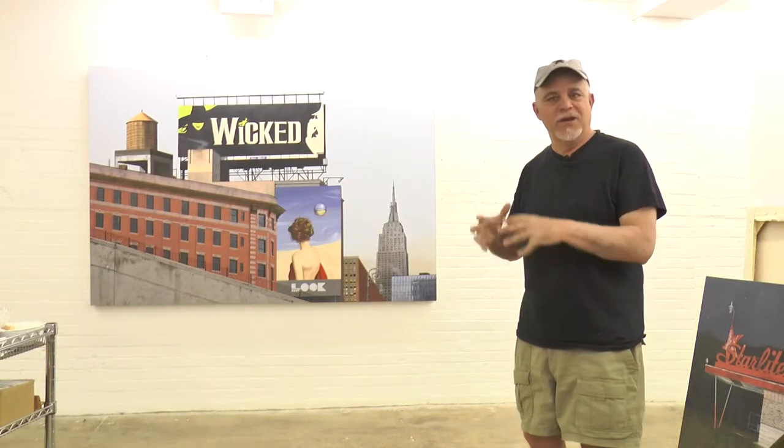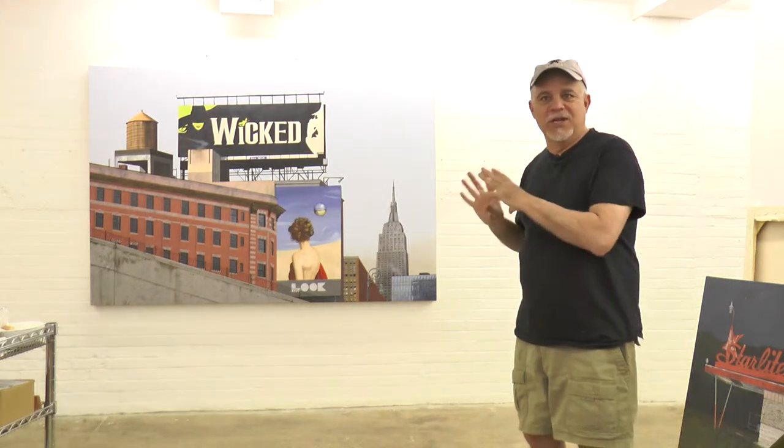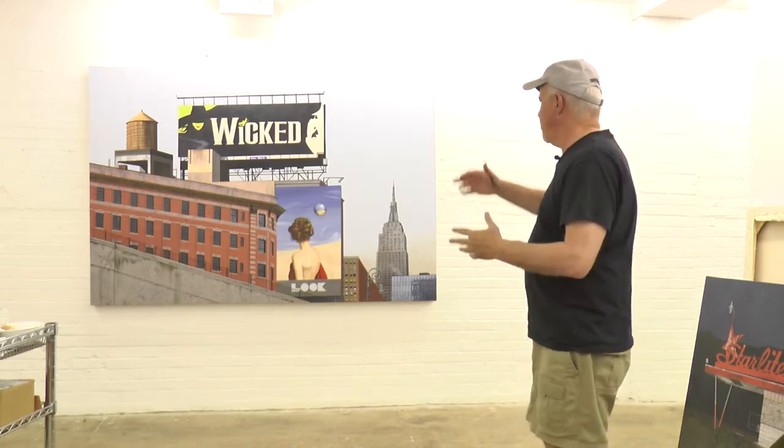I wanted to do something kind of dynamic that gave you the power of the buildings looming over you, with the Empire State Building kind of there. So I composited it up.